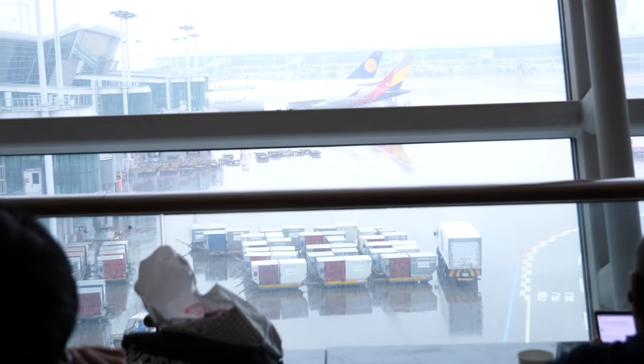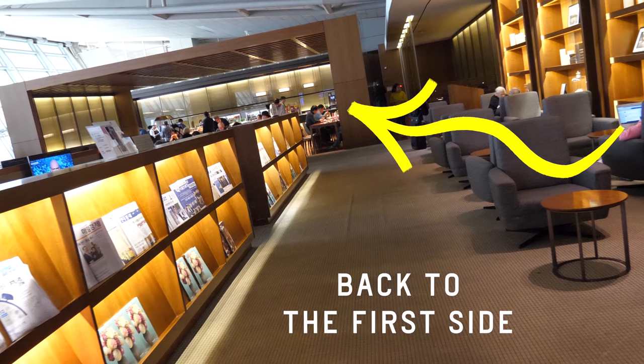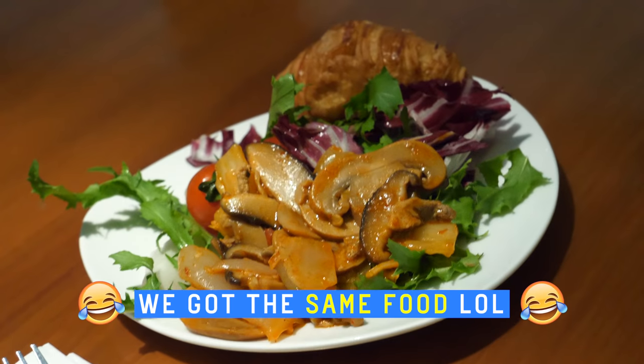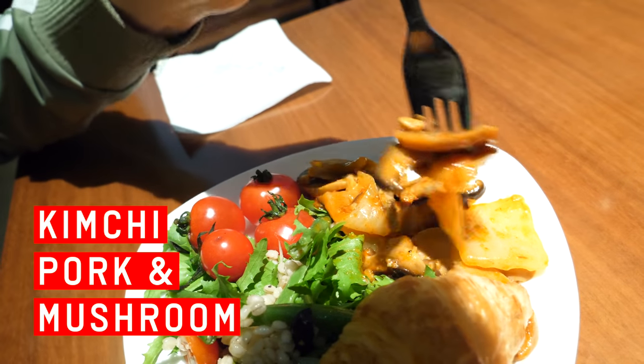It's raining — will our flight get delayed? Anyhow, we decide to go back to the other side. We sit in the dining area after grabbing a plate of food. Then Momio and I realize our plates are nearly identical — we both got tomatoes, mushroom, croissant, and the same leafy greens. These glossy tomatoes are so bodacious. There's kimchi and pork and mushroom in this one.